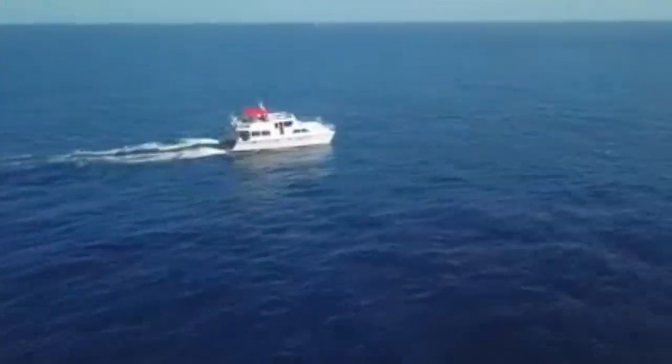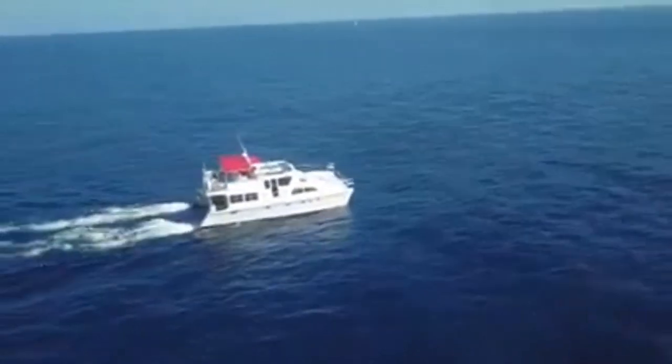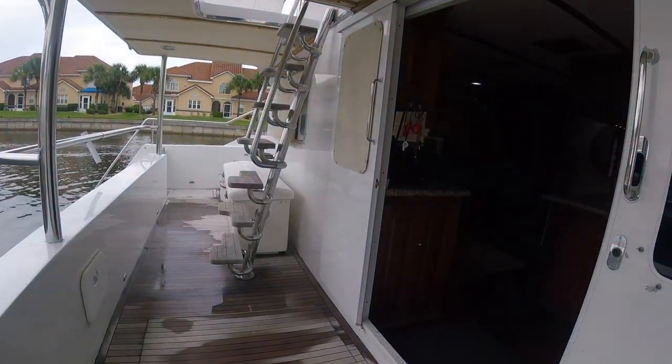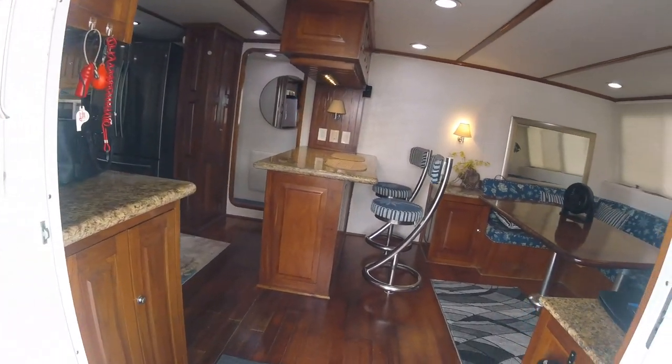This boat is made to travel anywhere you want to go in the world, whether it be the Med or the Bahamas. So let's take a look inside. As you enter from the stern, you walk into a well-appointed salon.